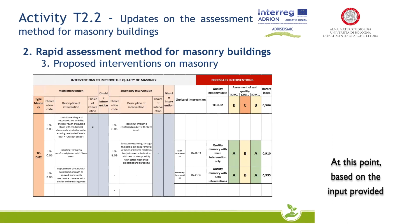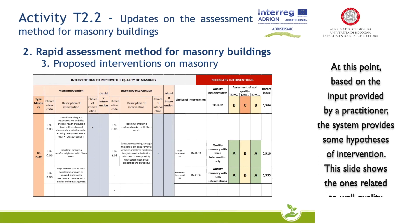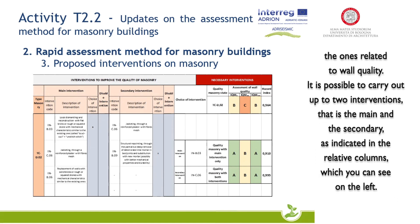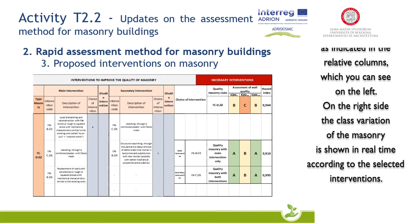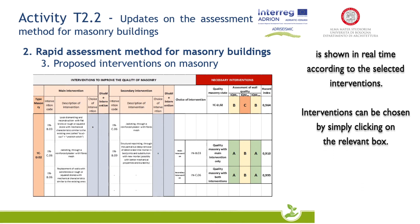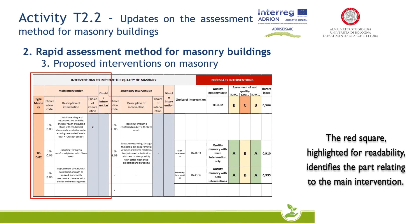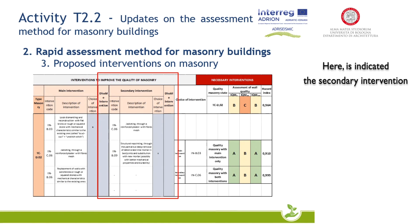At this point, based on the input provided by a practitioner, the system provides some hypotheses of intervention. This slide shows the ones related to wall quality. It is possible to carry out up to two interventions — the main and the secondary — as indicated in the relative columns on the left. On the right side, the class variation of the masonry is shown in real time according to the selected interventions. Interventions can be chosen by simply clicking on the relevant box. The red square identifies the part relating to the main intervention, and here is indicated the secondary intervention.